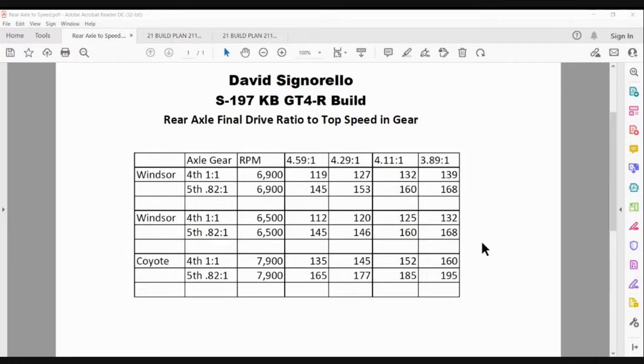He was estimating what his top speed would be in the tracks he runs in fourth gear, and we picked the rear-end ratio based off of that. It's pretty simple — you go online and there are formulas where you just plug in the RPM, the tire diameter, gear ratios, and it'll just spit out some numbers. That's how we kind of do it with race cars.